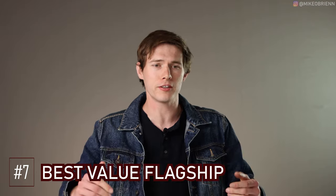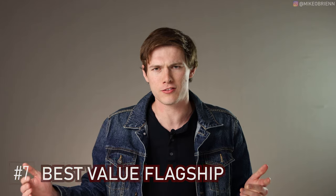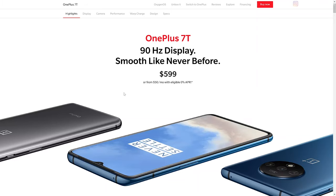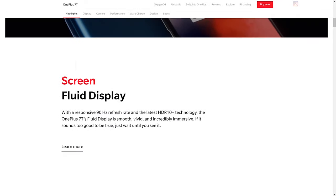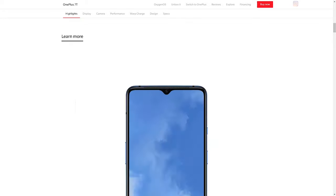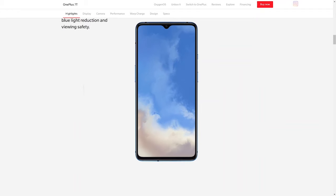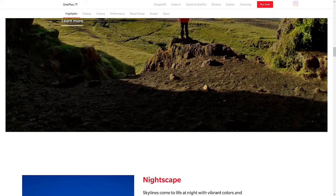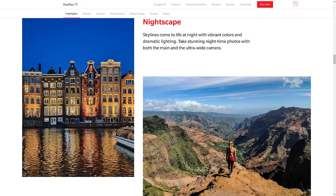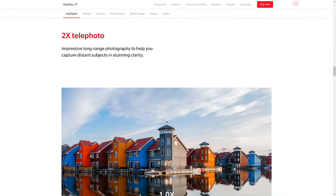The best value flagship phone is the OnePlus 7T. It has really impressive specs for a much lower price than expected — around $700. It features the Snapdragon 855 Plus, an under-screen fingerprint sensor, a 90Hz refresh rate, 128 gigabytes of storage, 8 gigabytes of RAM, and a 6.55-inch screen. It's an all-around really impressive phone for a relatively low price given those specs.